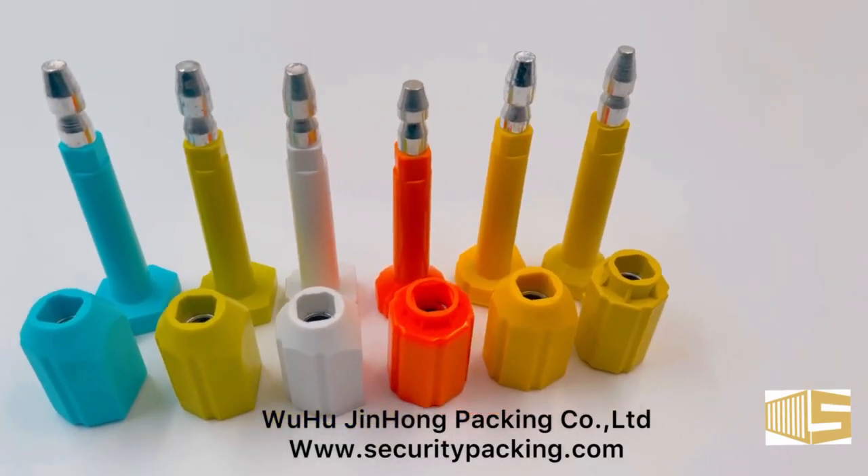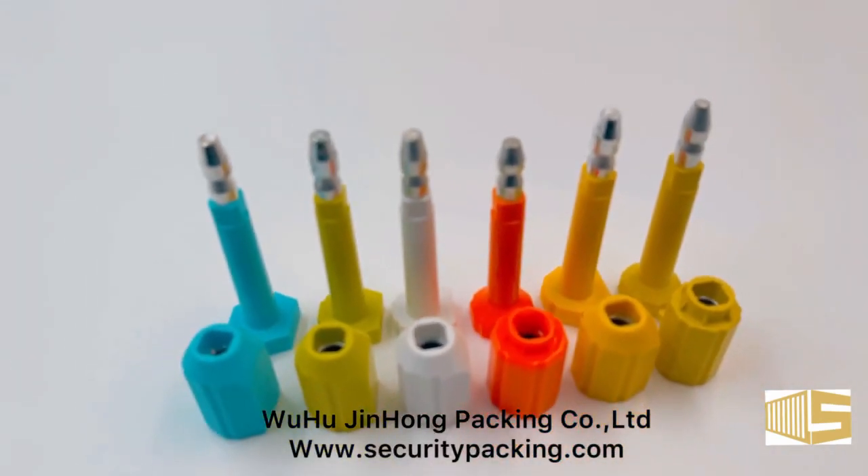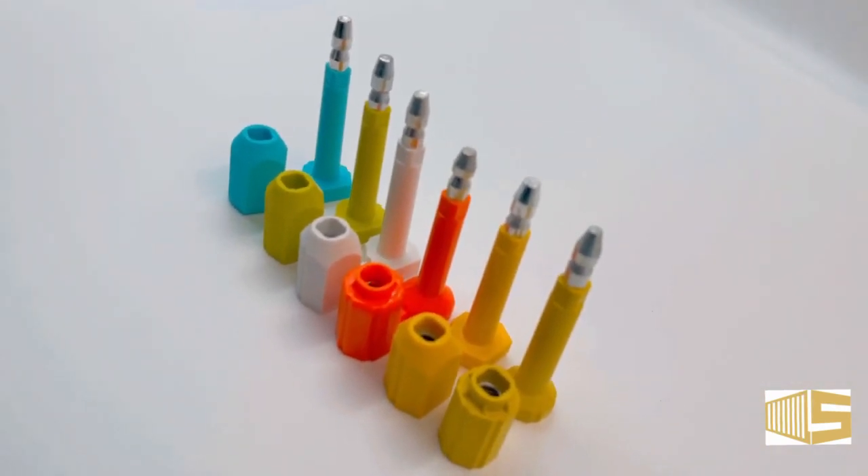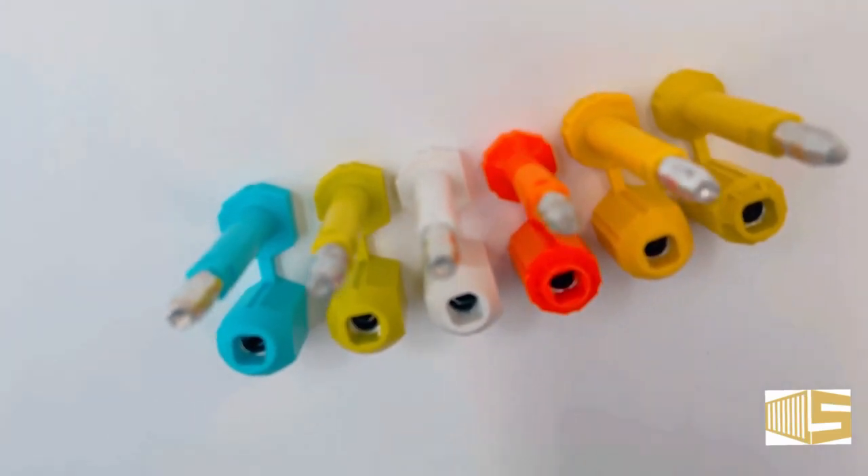This seal is produced from Wuhu Jinghong Parking Company Limited. Container seals are of different types. They come in a variety of shapes, sizes, and price range.